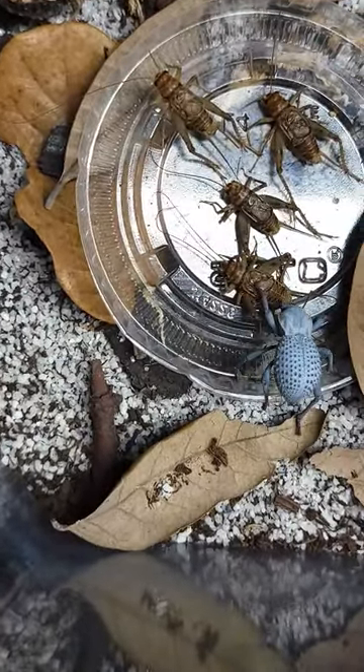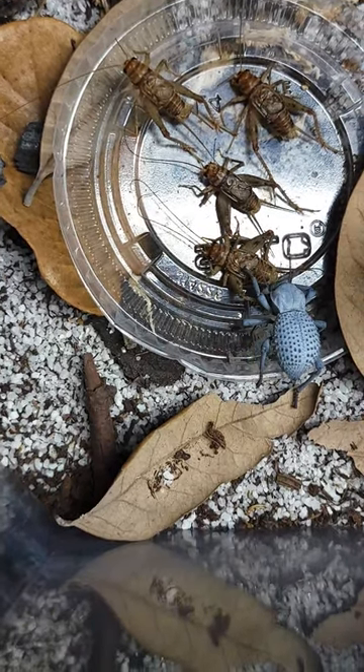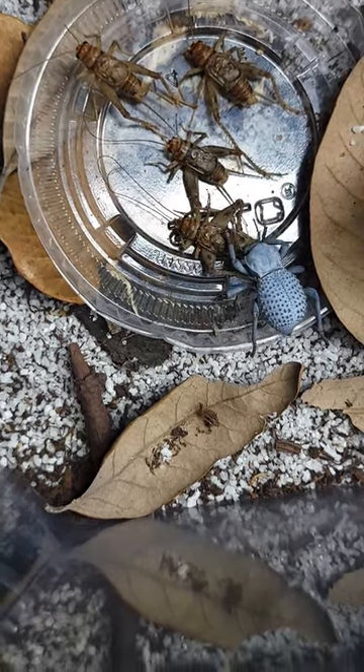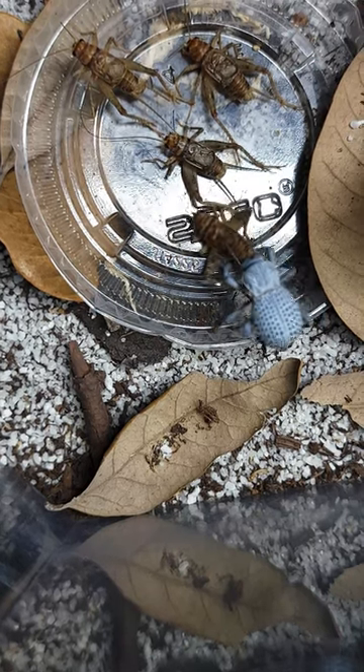These are scavenger feeders. They live in deserts where it's dry and hot during the days and cold at nights, and they will scavenge feed on dead plant and animal material. I've been feeding mine a mixture of dead crickets with some nice greens in between. They seem to like some cut up carrots as well.